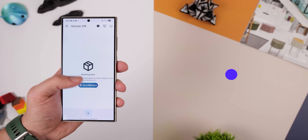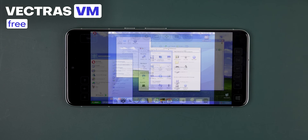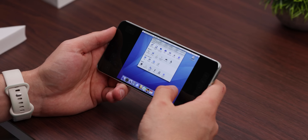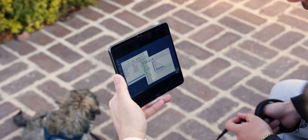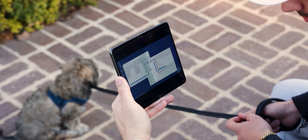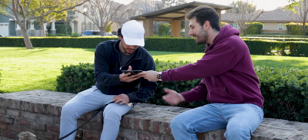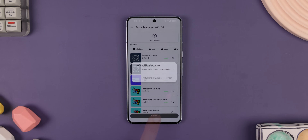If you'd like to run a full-fledged operating system on your Android, you can use Vector's VM to do that. Whether it's Windows, macOS, or Linux, you can set it up and run it on your Android device. While it's not the best experience on smaller screens, using it on a larger foldable phone or tablet is a game changer. It's also a major flex to show your iPhone friends — you're running an entire OS on your phone and they can't. I've even made a tutorial on how to set it up, which I'll leave in the cards.